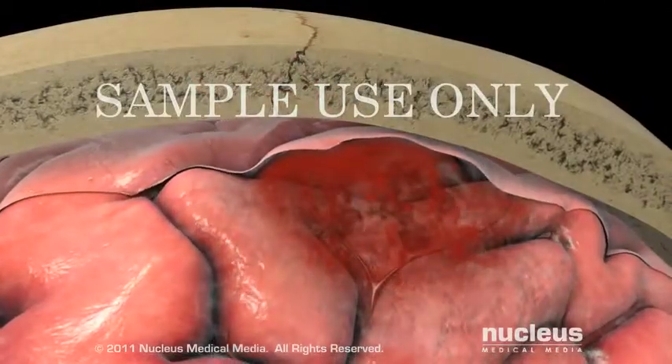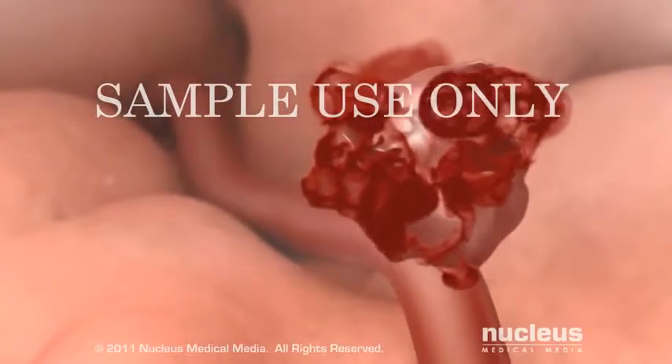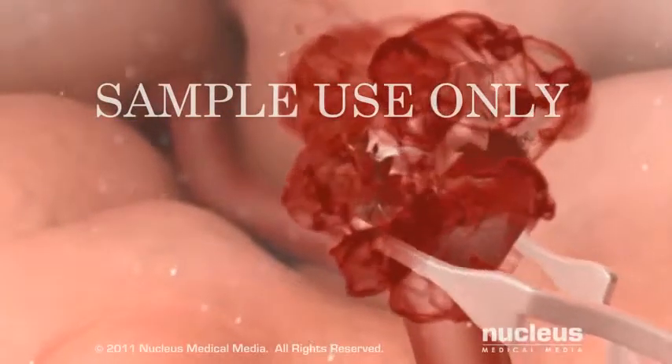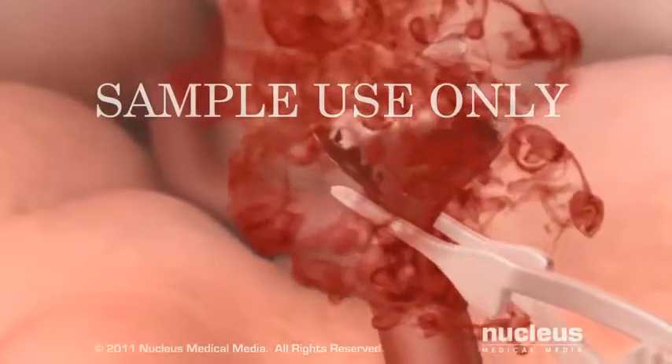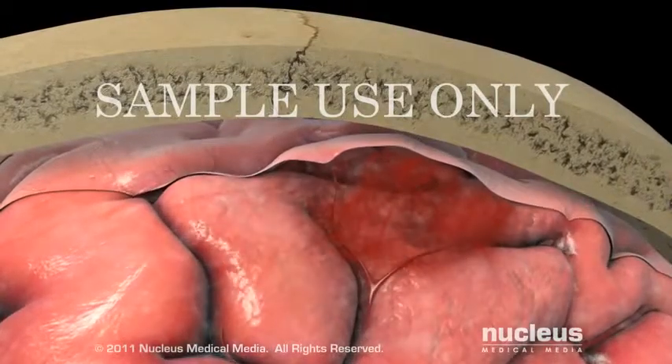In the case of hemorrhagic stroke, emergency surgery may be necessary to repair damaged arteries or reduce the pressure of the blood on your brain.